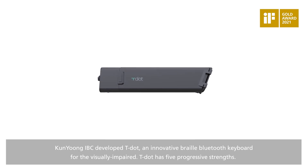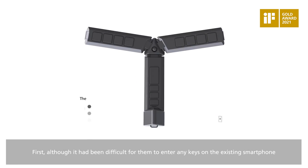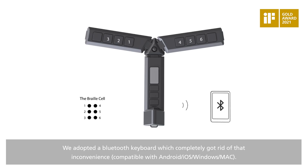Kunyun IBC developed TDOT, an innovative braille Bluetooth keyboard for the visually impaired. TDOT has five progressive strengths. First, although it had been difficult for them to enter any keys on the existing smartphone, we adopted a Bluetooth keyboard which completely got rid of that inconvenience.